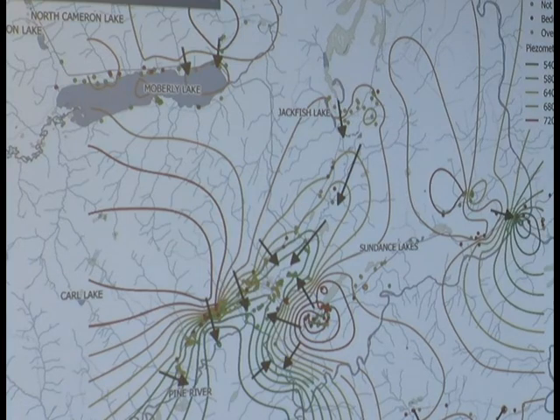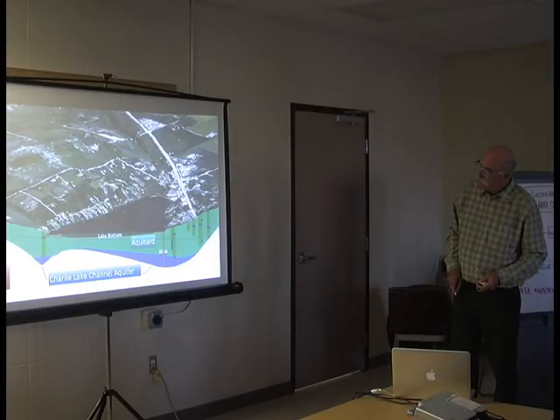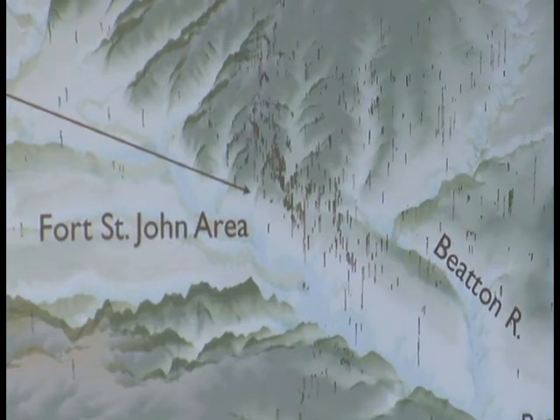Last night in Fort St. John, Dr. Gilles Wendling presented his findings from a year of research about where groundwater is, its quality, and how it moves in soil and bedrock. He says he noticed there was a need for this initial collection of data, and that is why he connected with the PRRD about conducting the research.